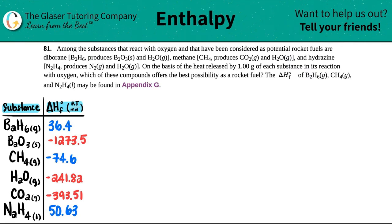Number 81. Among the substances that react with oxygen that have been considered as potential rocket fuels are diborane (B2H6), which produces B2O3 solid and H2O gas; methane (CH4), which produces CO2 gas and H2O gas; and hydrazine (N2H4), which produces N2 gas and H2O gas. On the basis of the heat released by 1.00 gram of each substance in its reaction with oxygen, which of these compounds offers the best possibility as a rocket fuel?